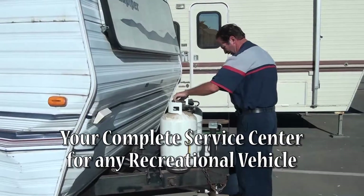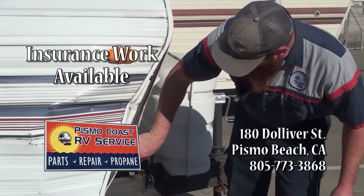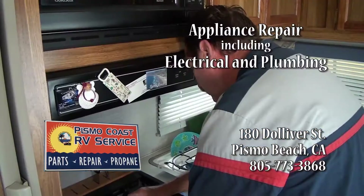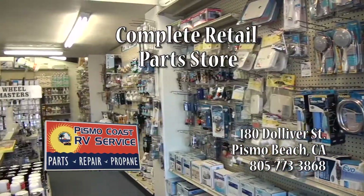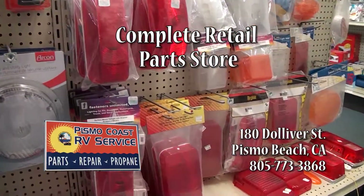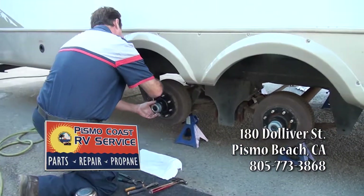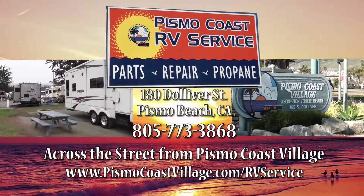Pismo Coast RV Service is your complete service center for any recreational vehicle. We repair both internal and external structural damage, specializing in roof reconstruction. Our professionals can fix all appliances and work on electrical and plumbing. We have a full retail parts store and can special order most items with overnight delivery. Don't forget tires and propane. Call to schedule your multi-point inspection with our service team today. Pismo Coast RV Service, across from Pismo Coast Village.